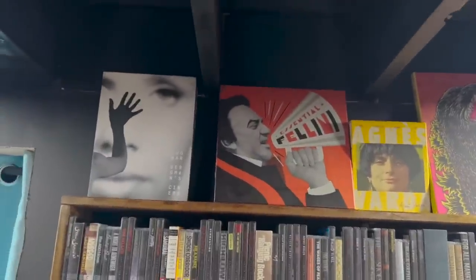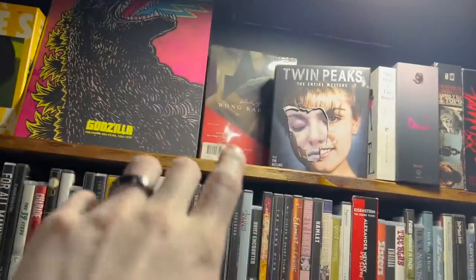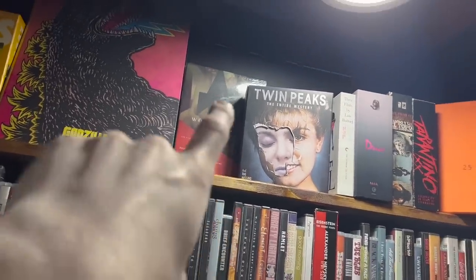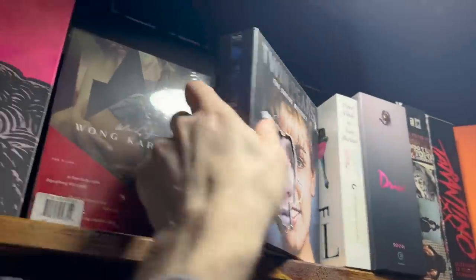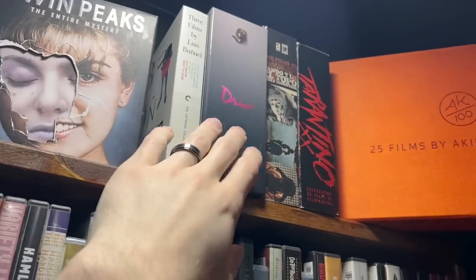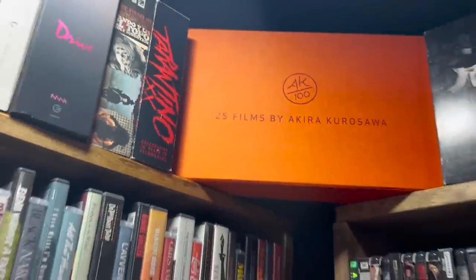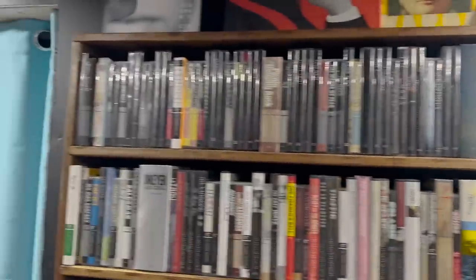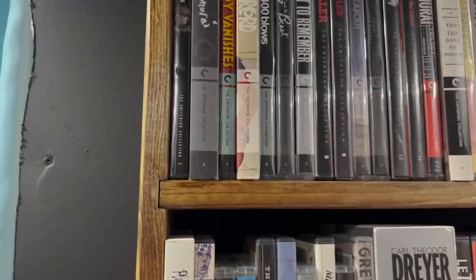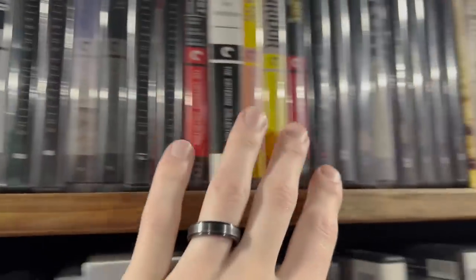I absolutely love this section and I love how it came out. I'll start up top: I have Criterion box sets such as Birdman, the Wong Kar-wai set which I haven't opened yet, Twin Peaks, my Drive set, my Jodorowsky box set, and Tarantino — a prized possession. My Criterion Collection is all in spine number order. If you don't know, Criterion releases all have a spine number, so it goes 1, 2, 3, 4, 5, 6, 7, 8 and so on.